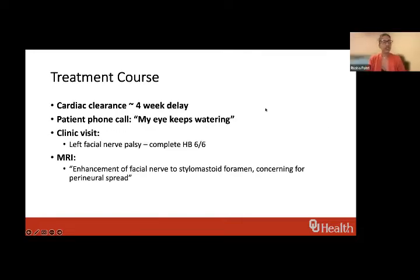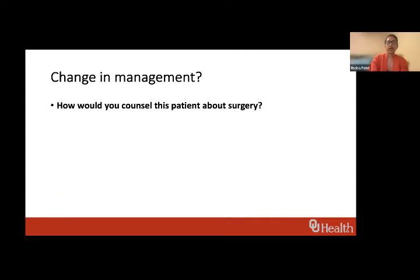This patient had a delay because of his leaky valve — we had to have him see his cardiologist, which took about four weeks. He called saying his eye kept watering. We had him come in and he had a left facial nerve palsy, complete, House-Brackmann six out of six. We got an MRI and his tumor had progressed. He also had enhancement of the facial nerve at the stylomastoid foramen, concerning for perineural spread.